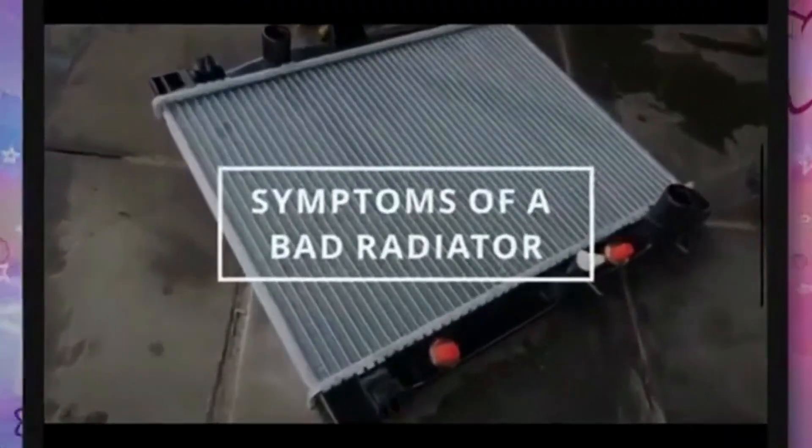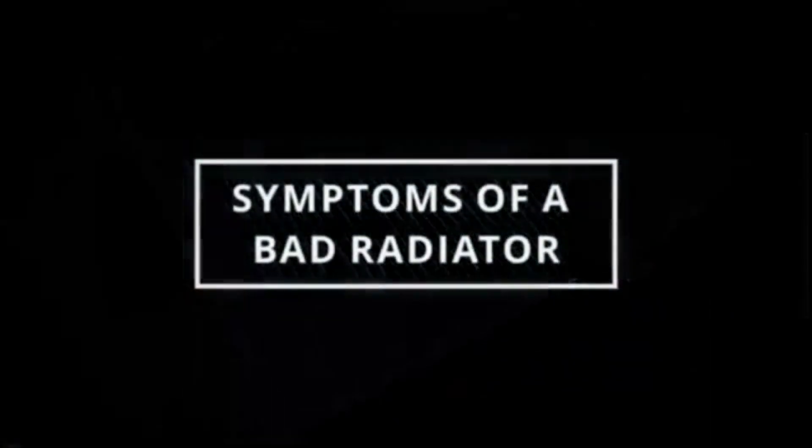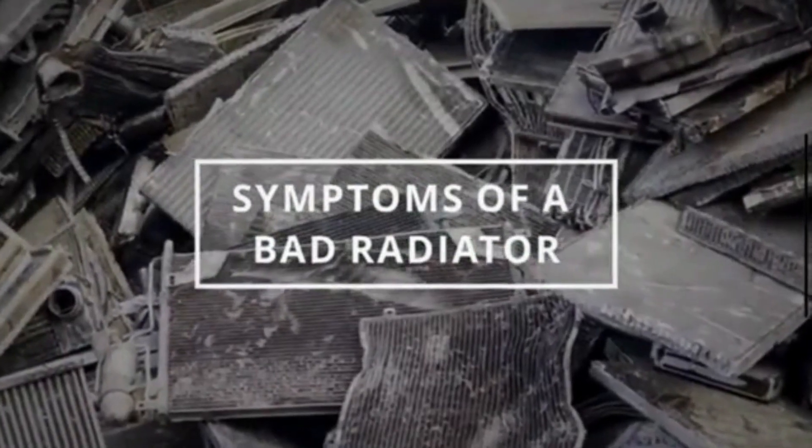Hi guys, welcome to Mechanical Boost. Today we are going to discuss the symptoms of a bad radiator.